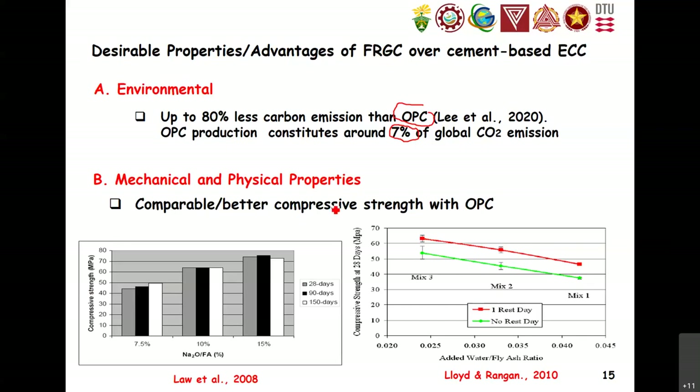When it comes to physical and mechanical properties, the compressive strength of FRGC or geopolymer concrete or mortar is comparable to OPC, and sometimes even better. A study by Lowe et al. in 2008 showed that using geopolymer you can get up to around 75 MPa. In the Philippines, we need at least 21 MPa compressive strength for design. A study by Lloyd and Ragan showed that geopolymer concrete can reach up to around 65 MPa. So strength-wise, we can tailor our geopolymer mortar to satisfy the code requirement of around 21 to 22 MPa.